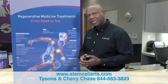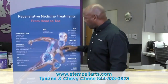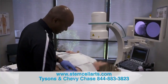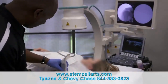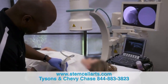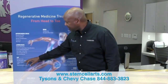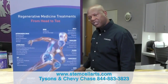We use PRP, prolotherapy, and stem cells — those are very applicable to the spine. We also treat smaller joints: the shoulder, elbow, hand and wrist — very common problems, very amenable to Stem Cell Arts treatment options. Hip and knee are probably our two most common things that we treat. We treat labral tears, bursitis, hamstring injuries, along with osteoarthritis for both joints.